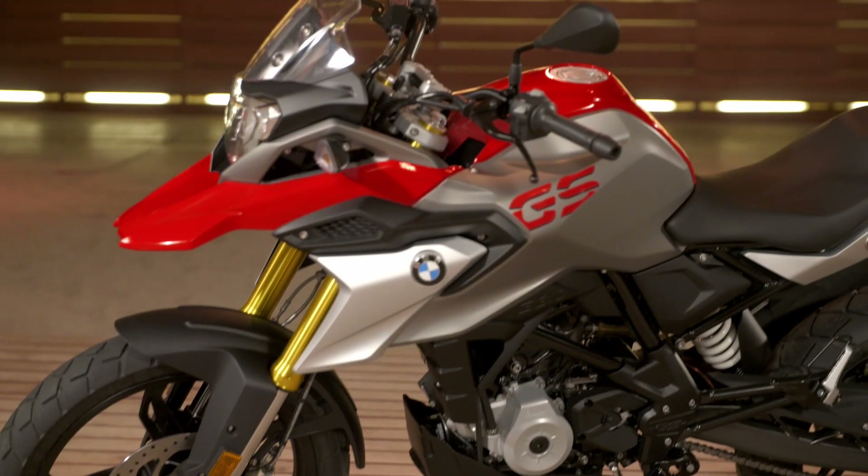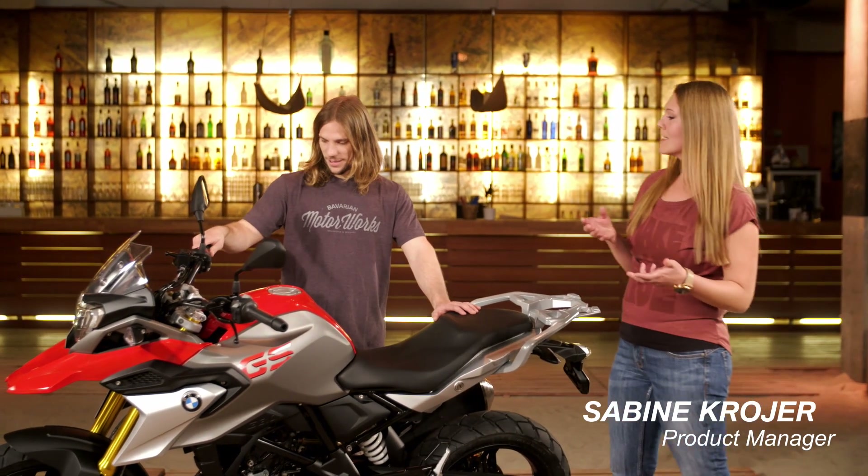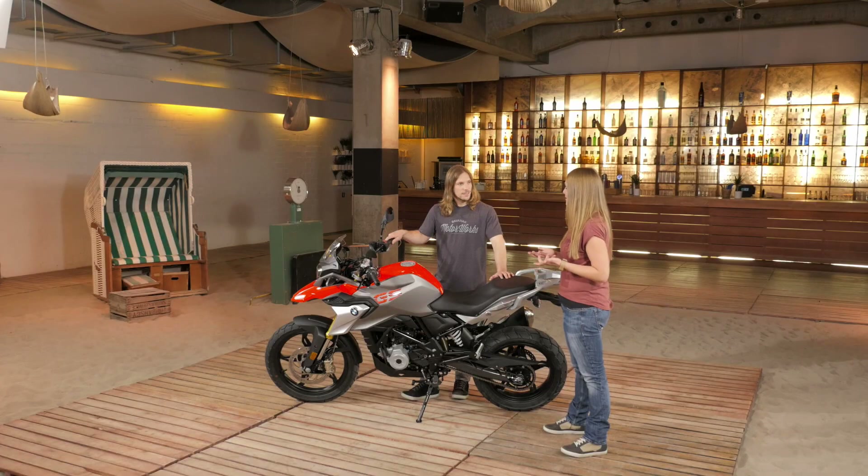Obviously a new BMW, but clearly it's a GS too. We have a real BMW and also a real GS. When you have a look at the fly line, for example, you can really see the genes of the whole family — from the bigger sister, from the big GS.